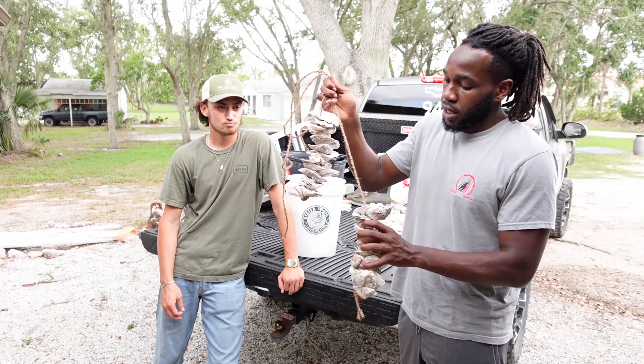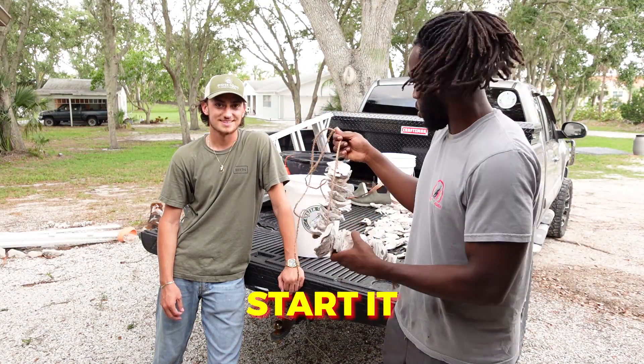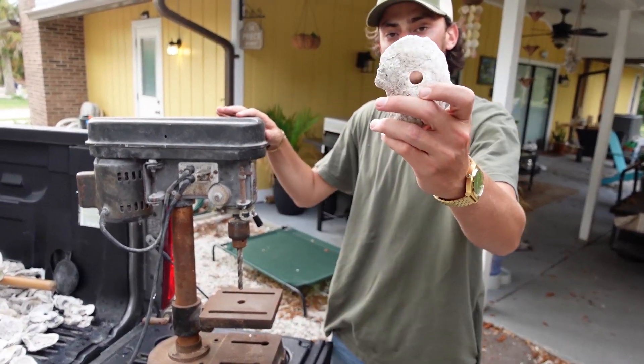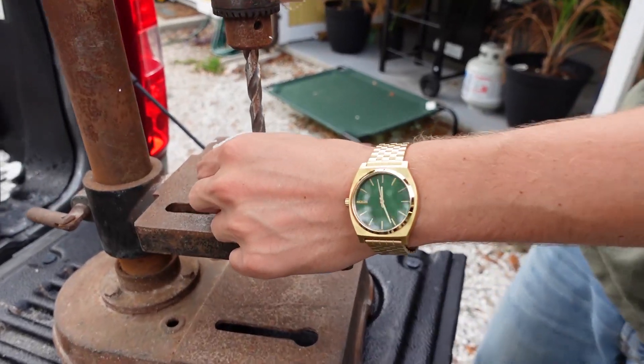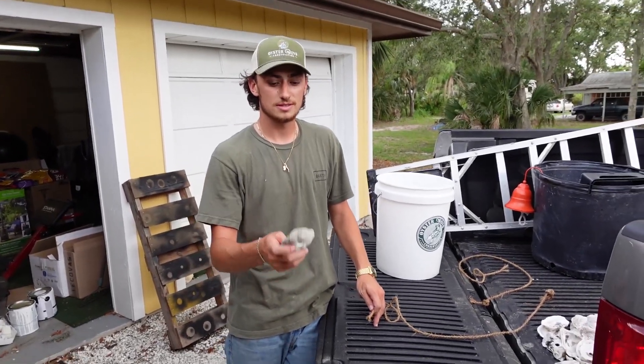So any of those locations, if you've got salt water near you, you could get a VOG set up. We're about to show you how we make it step by step. This right here is a drill press — this is what we use to drill the holes through the shells. You just lay it down and it drills right through.